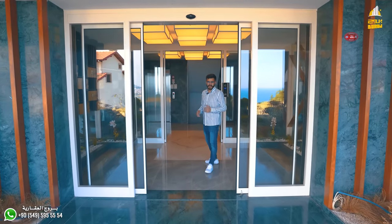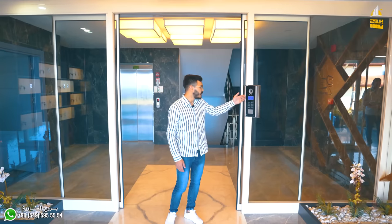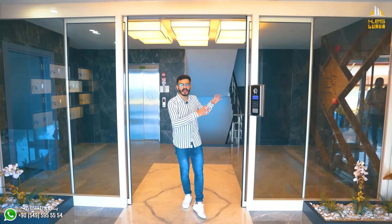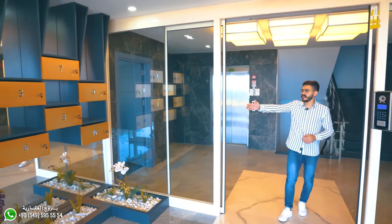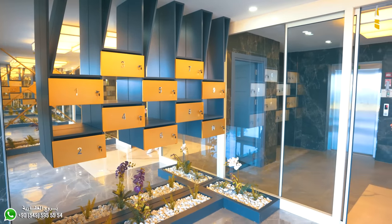تعالوا معنا نشوف خدمات العمارة الموجودة. في الجهة هذه عندنا نظام الأمان، فيها كاميرا وكل شيء. يعني من الشقق من داخلها يقدروا يشوفوا من الداخل ومن الخارج. وعندنا في الجهة هذه صناديق البريد، طبعاً جيبون فيها فواتير الكهرباء والأشياء اللي تخصكم.